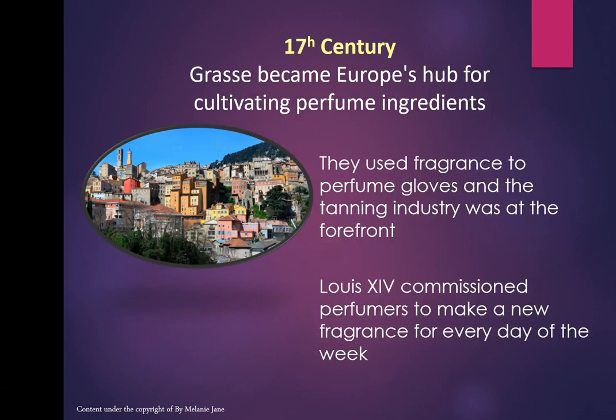In the 17th century, Grasse was Europe's hub for cultivating perfume ingredients. The main industry was tanning, so they would make gloves and perfume the gloves with fragrance. As people walked through the streets with their sewerage problems, they would put their gloves in front of their face to cover the stench.